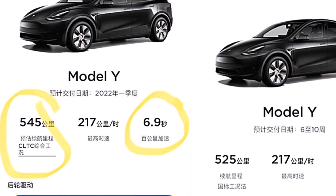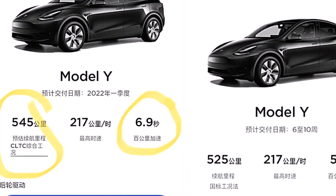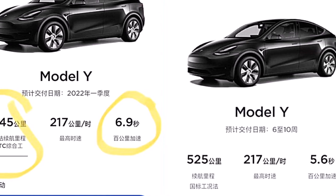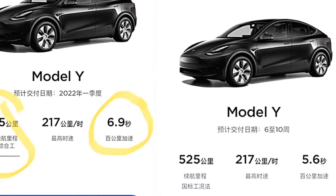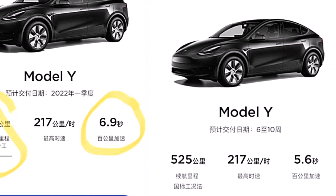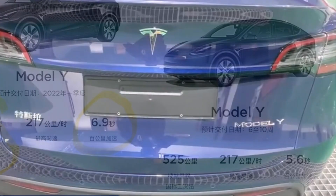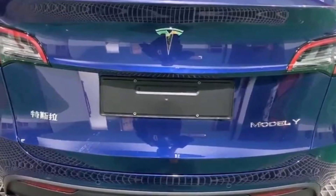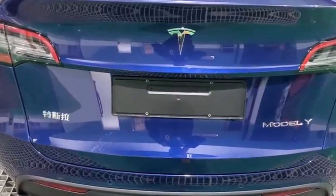Top speed remains 217 kilometers per hour — unchanged. However, 0 to 100 kilometers per hour goes to 6.9 seconds versus the previous 5.6 seconds. Price is unchanged. The model is no longer listed as Model Y rear wheel drive SR but is now simply called Model Y rear wheel drive.